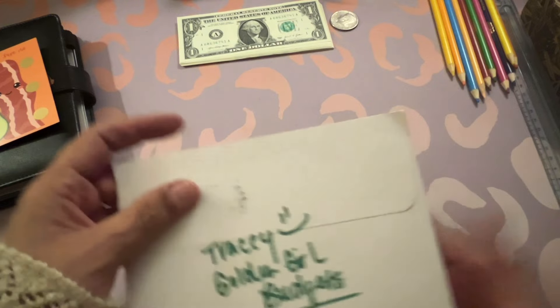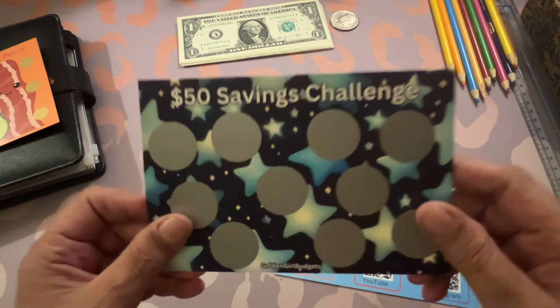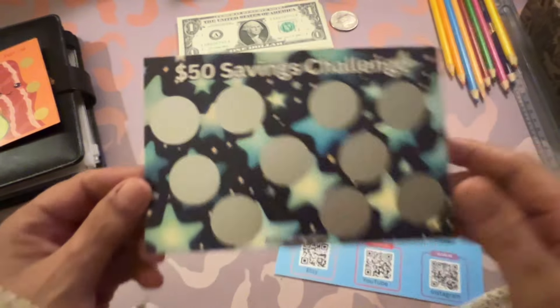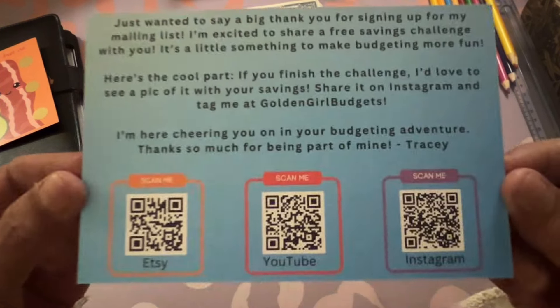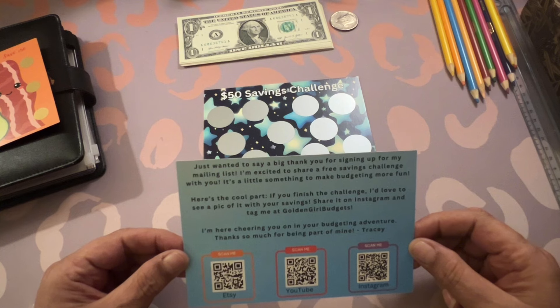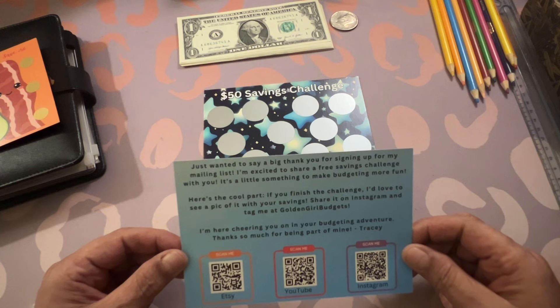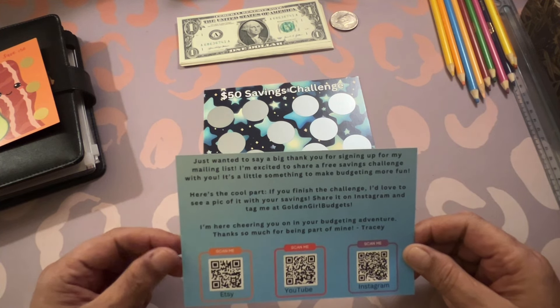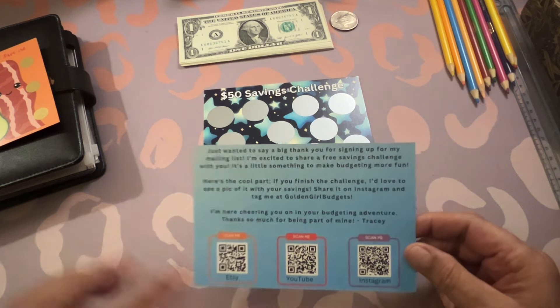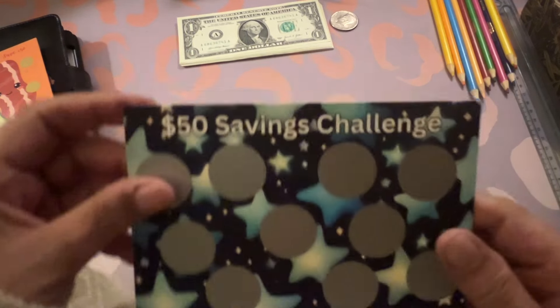I also got this happy meal from Tracy at Golden Girl Budgets — look at those blue stars, I love it! It's a $50 saving challenge. Her note says: 'Just wanted to say a big thank you for signing up for my mailing list. Here's a little something to make budgeting more fun. If you finish the challenge, share a pic on Instagram and tag me at Golden Girl Budgets.' Thank you so much, Tracy!